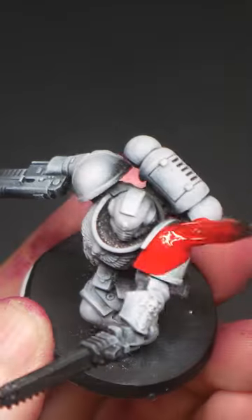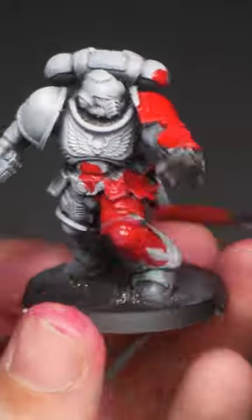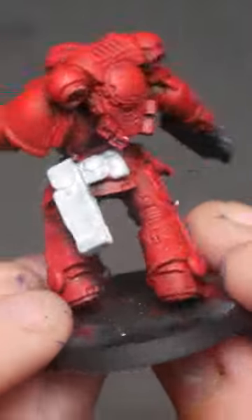Contrast paint pros: vibrant colors, works well on large areas, large color range, and gorgeous in an airbrush.